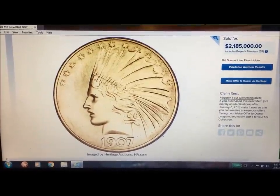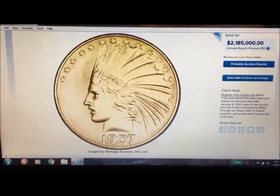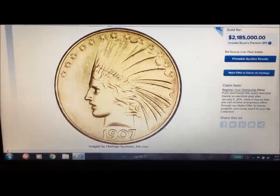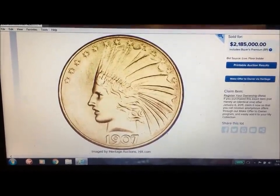Hey guys, JB Coins here with another video for you. You can see by the price tag on the screen, this is no ordinary $10 gold piece. This is the 1907 satin finish, graded Proof 67.